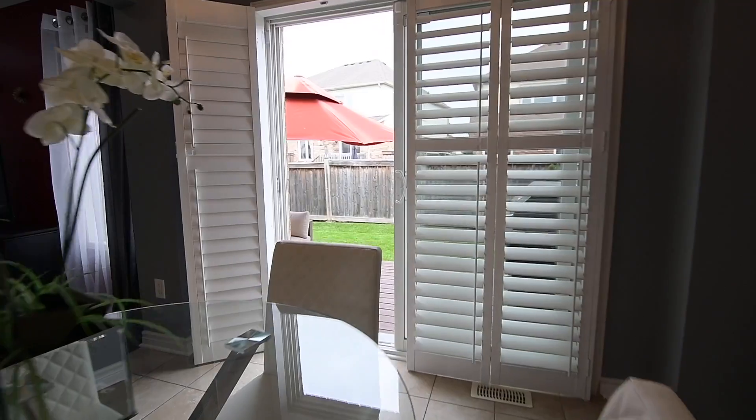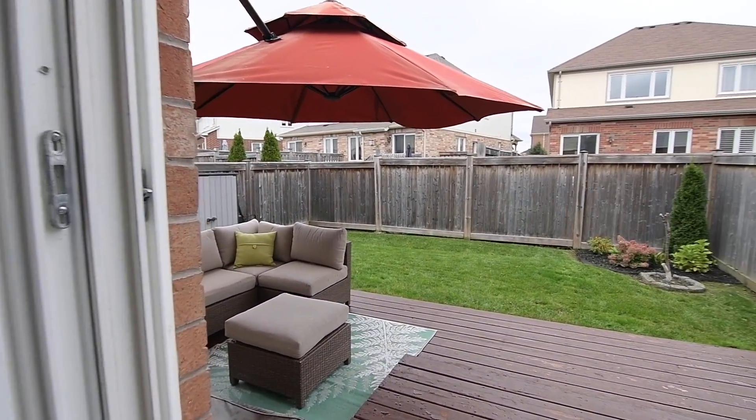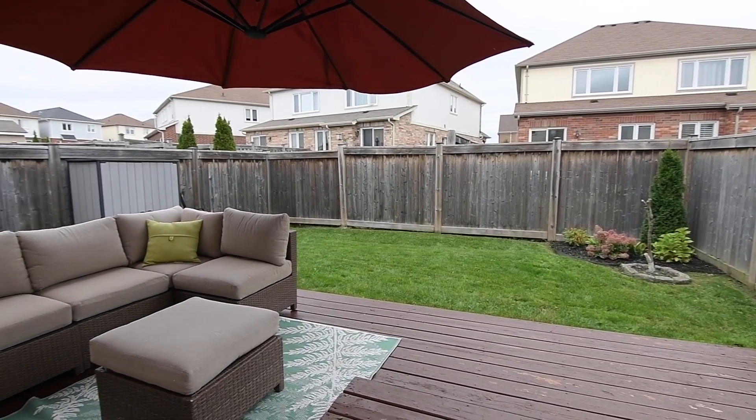And through a sliding door walkout, complete with California shutters, is a nicely-sized and fully-fenced backyard, which features a tiered deck offering ample space for barbecuing and entertaining.